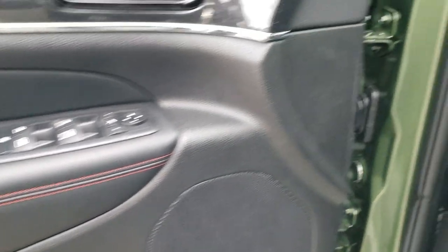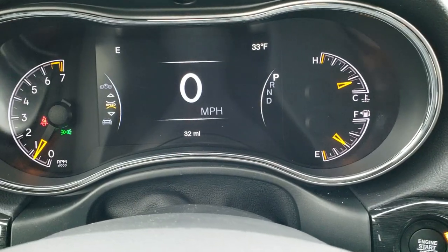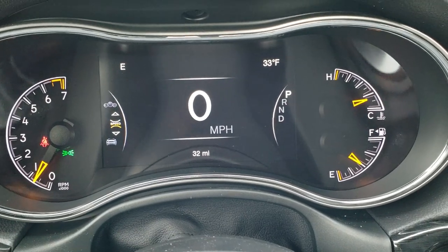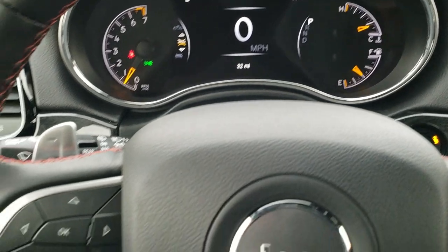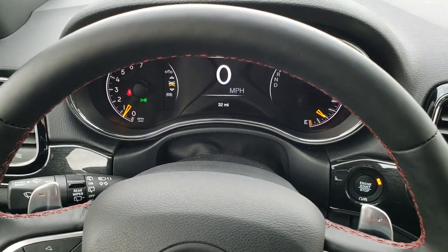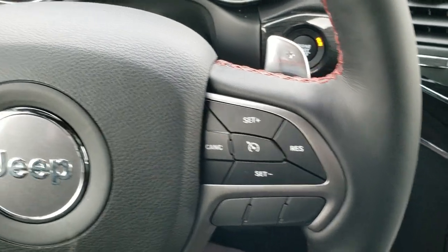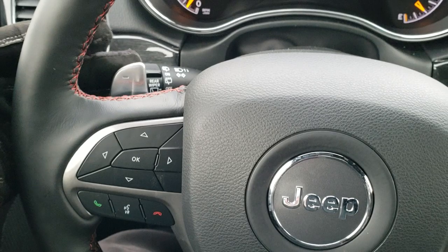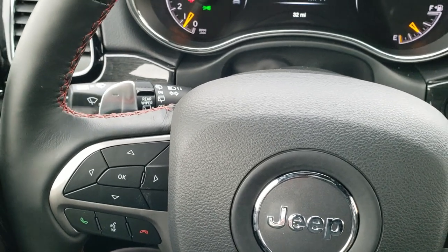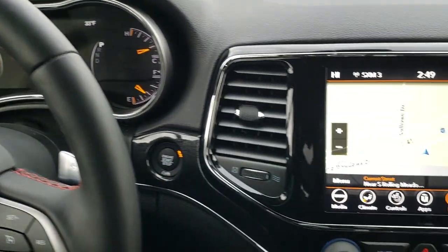You also get memory driver seat. Hopping inside the vehicle, you can see this one has the seven-inch LCD display, digital speedometer, outside temp, and compass display. It comes with the heated leather-wrap steering wheel with red stitching, cruise controls on the right, Bluetooth, and information center controls on the left. You do get the paddle shifters on the back for sport mode and audio controls on the back of the steering wheel for the radio.